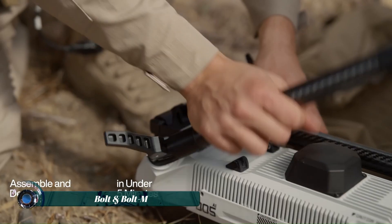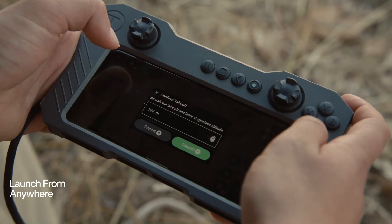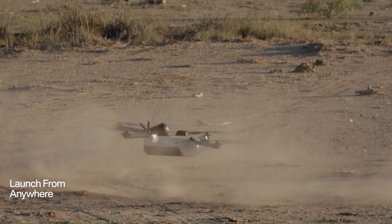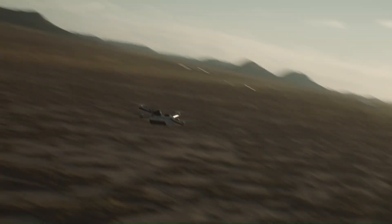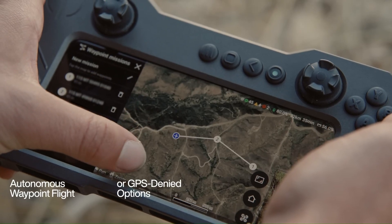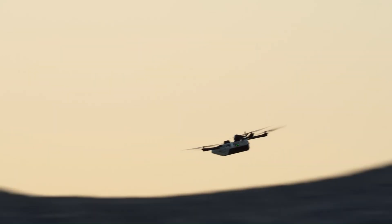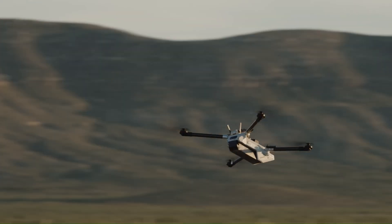AND Dual Industries has introduced Bolt and Bolt M as its two autonomous air vehicles designed for rapid deployment and precision strike capability. The Bolt serves as a reconnaissance platform to accomplish situational understanding through high-end sensors and AI. The Bolt M munition variant takes the technology further by incorporating lethal payloads.